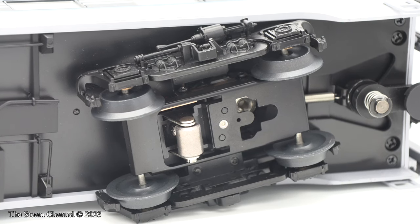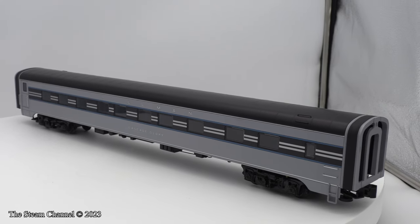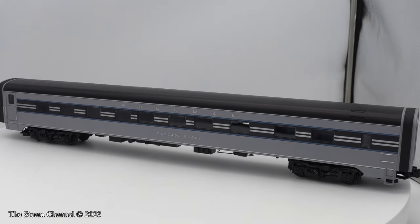The cars come with kinematic couplers, which Lionel advertises as allowing for a close coupling. Lionel does mention that the process is easy to convert these couplers to scale couplers for those wanting to go that route.